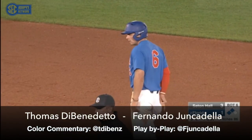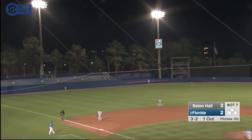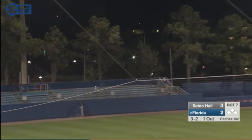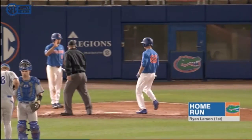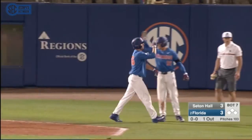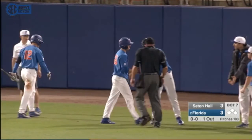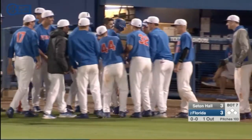The Gators are a base hit away from tying this game. He hits it very hard — no doubt about it. He did not miss that one. That one left in a hurry, and just another great job by Ryan Larson to battle, not give in, not chase those pitches down. He works the count back in his favor, gets a pitch, and does not miss it.